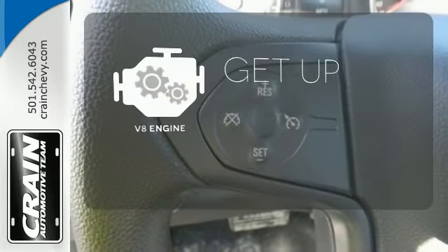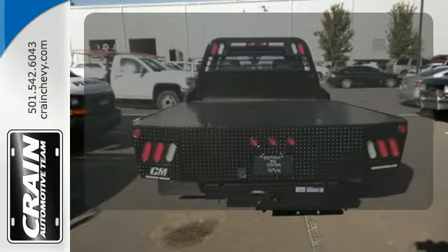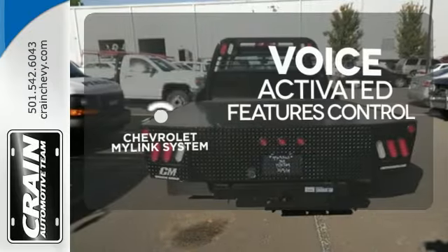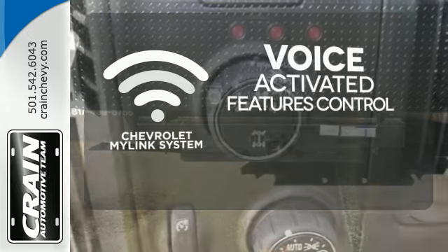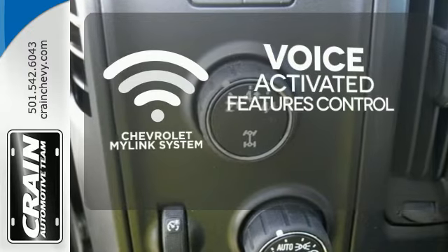The V8 engine provides the power you need. Streamline your hands-free calling, PDAs, digital media devices, and more with the attractive and seamlessly integrated Chevrolet MyLink system.